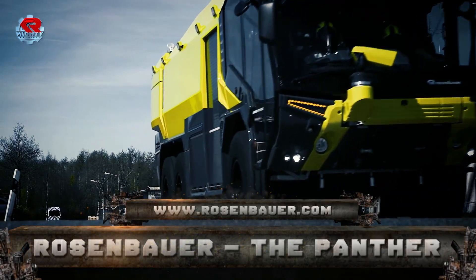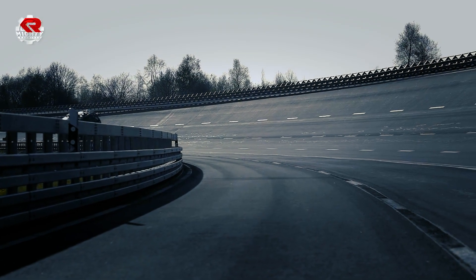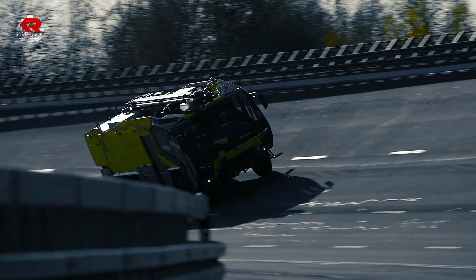Number 2: Rosenbauer Panther. The Rosenbauer Panther is today's most popular, effective, and versatile ARFF vehicle.